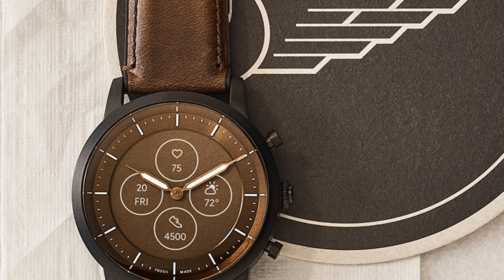Developed by Fossil's 200-person R&D team, the Hybrid HR features an always-on display situated behind mechanical watch hands. The screen displays basic smartwatch information like text messages, caller ID, app alerts, weather updates and more. It's also fully customizable, allowing wearers to select from a variety of backgrounds, dial elements and button assignments.